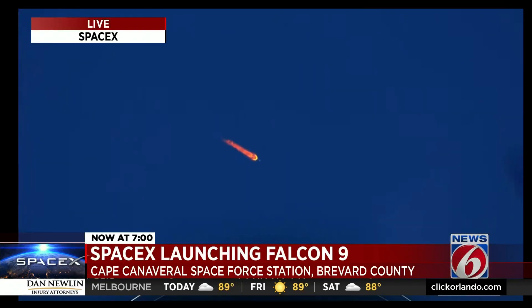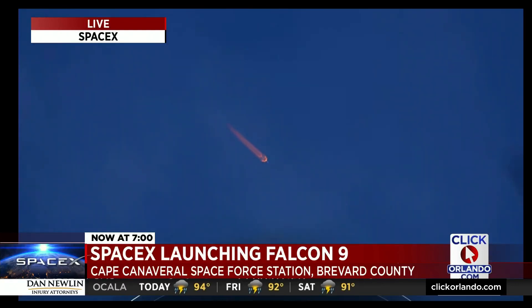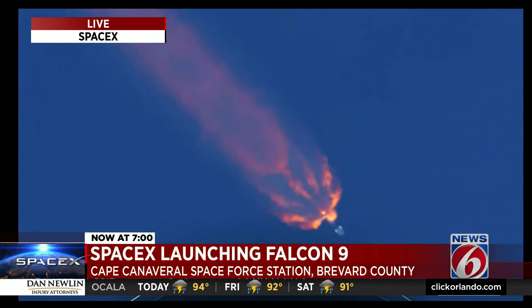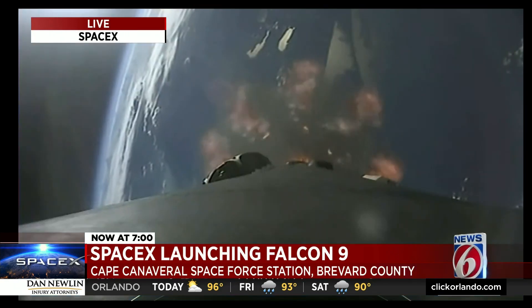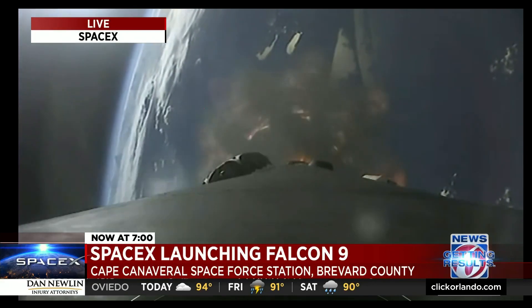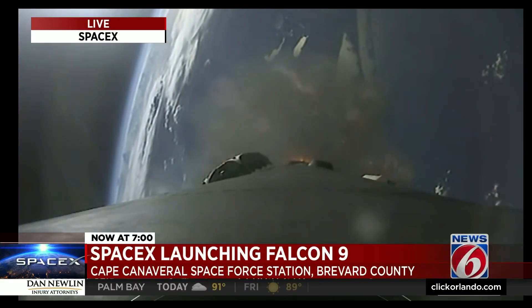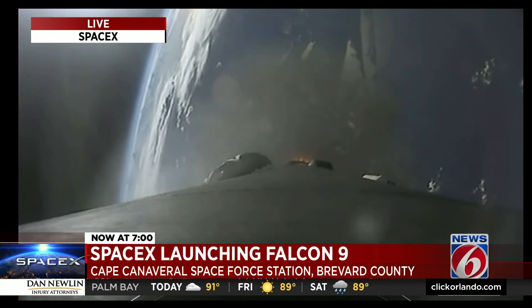The first stage will make its way back to our drone ship to attempt its sixth landing. The second stage will continue with SES-1, which is where the Merlin vacuum engine on the second stage will start up and continue to propel our KPLO satellite to its desired orbit. Those events are coming up in about 10 seconds. We are enjoying some excellent views of Falcon 9 during its ascent.